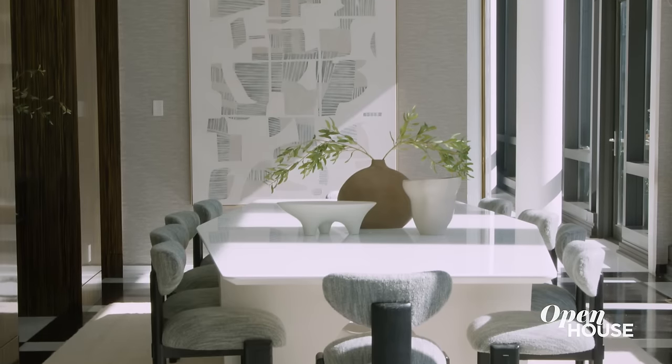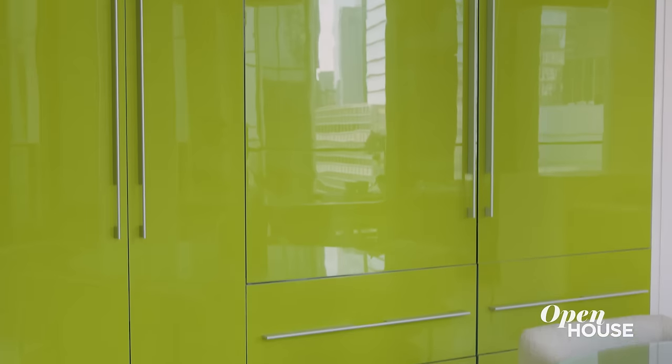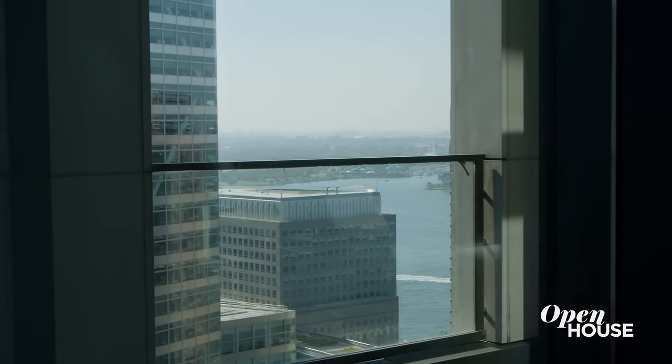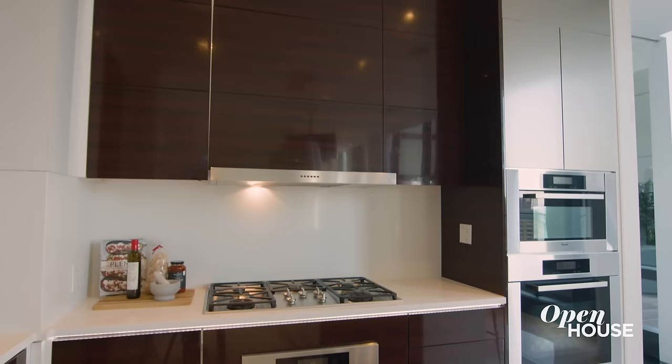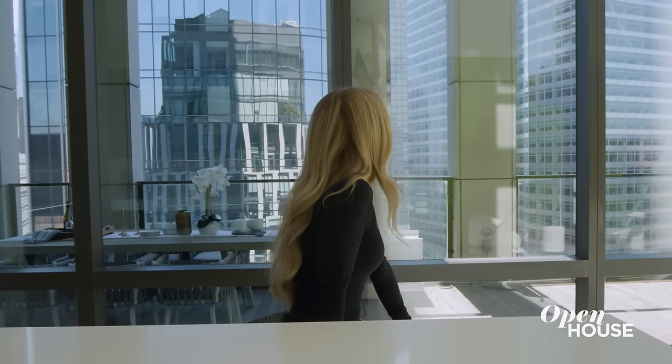So this is where you dine. But when it comes to breakfast or a more casual setting, the eating kitchen is right nearby. Like any luxury home, this kitchen is outfitted with top-of-the-line appliances and tons of storage. And talk about a pop of color — this lime green cabinetry adds a little whimsy and a touch of fun. And this breakfast bar might just have the best view in town.